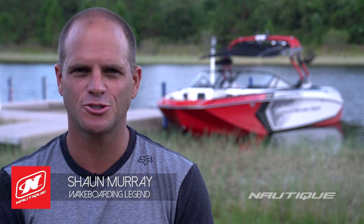Hey everyone, Sean Murray here to talk to you about the all-new Super Aeronautique G23 and G25 for 2016. We've completely redesigned the hull for a smoother, drier ride, as well as integrated NSS right into the hull.